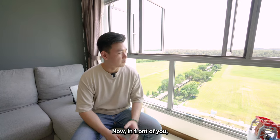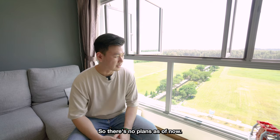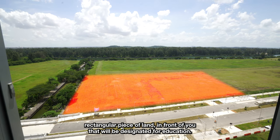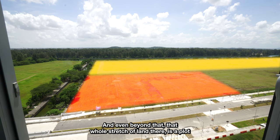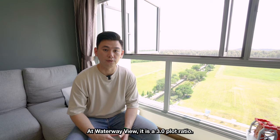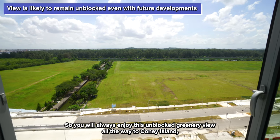What's really breathtaking about this unit is the view. In front of you, you can see that this view takes you all the way to Coney Island — a really beautiful view. Some of you may be asking what's going to be built in front of this unit. There are no plans as of now, but following the URA master plan, there's a small rectangular piece of land designated for education — a school at most five to six stories high. Beyond that, that whole stretch of land has a plot ratio of 2.1 for residential, which is still lower than Waterway View's current 3.0 plot ratio. So in the future, nothing will be built in front of you to block your view, and you'll always enjoy this unblocked greenery view all the way to Coney Island.